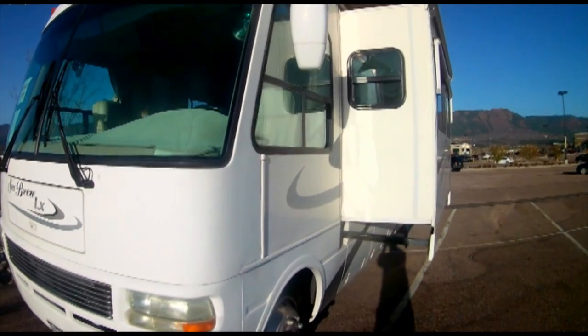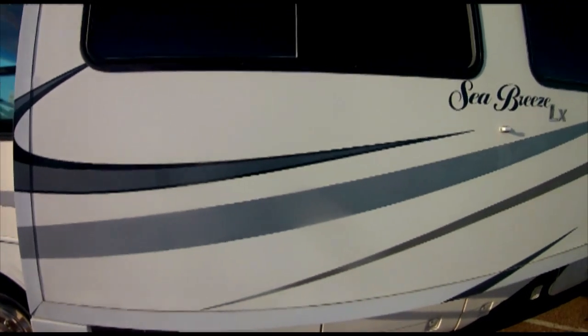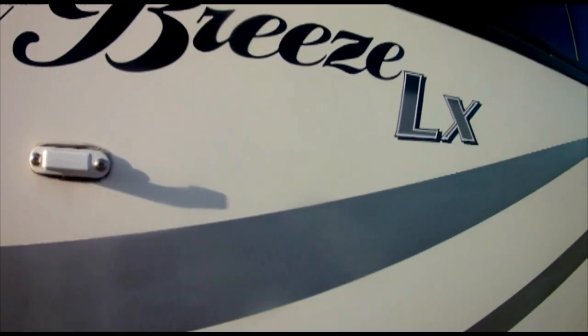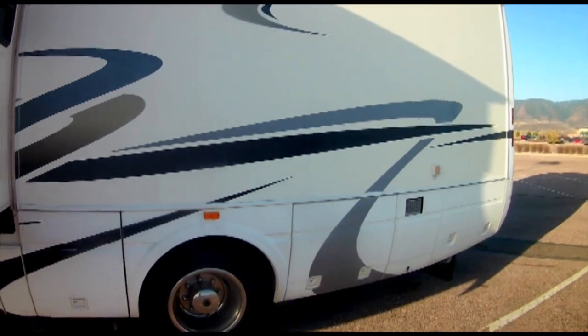This is a 2005 National Seabreeze LX, 35-foot Class A RV with two power slide-outs. The powerful 8.1-litre Vortec V8 engine runs strong, and the Allison automatic transmission shifts smoothly.